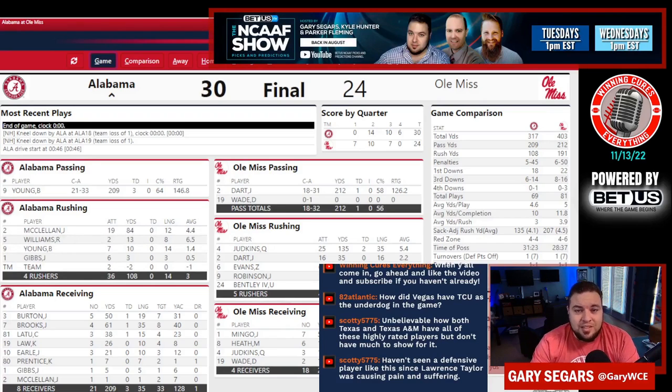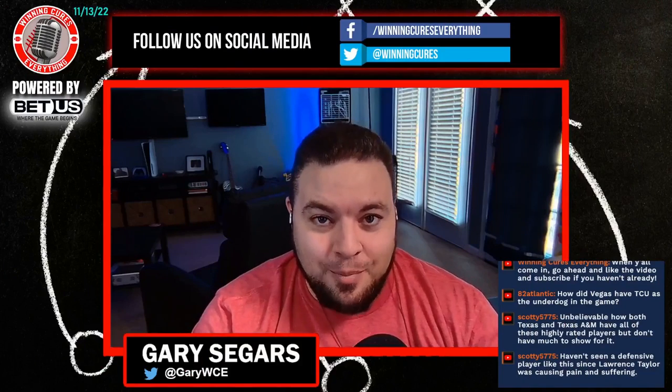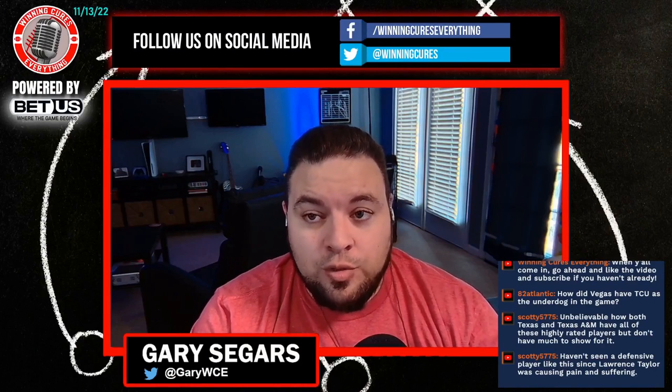Three yards per carry — there's something up with this offensive line. The defensive line when you actually play multiple linemen is okay, but there are still a lot of things that need to be fixed with this Alabama team. And yet they were able to get the win, even on the road.